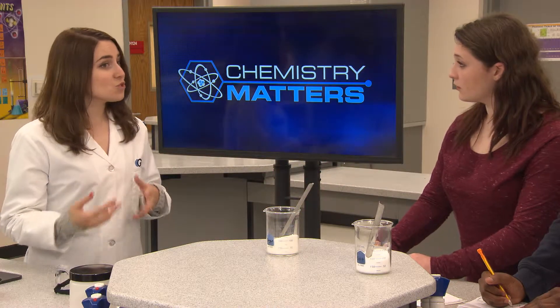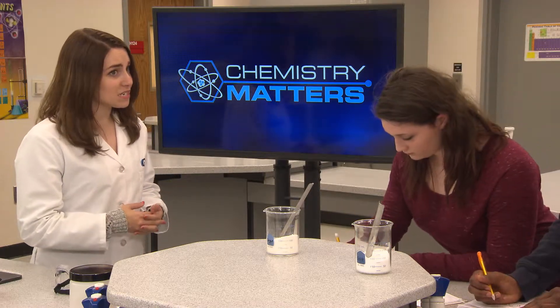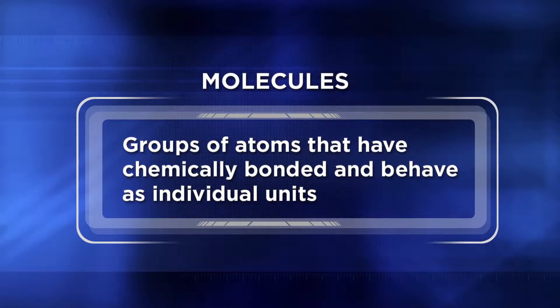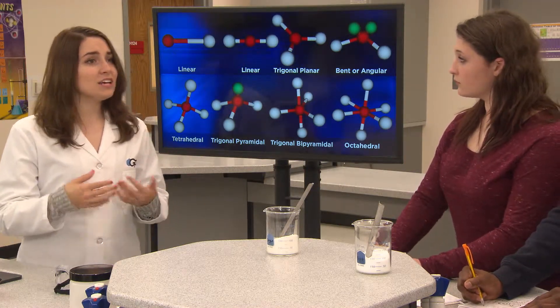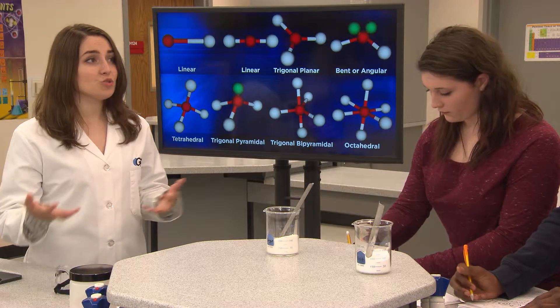Compounds that have covalent bonds, like sucrose, which is table sugar, usually have lower melting and boiling points. That's because most substances that contain covalent bonding tend to form molecules — groups of atoms that have chemically bonded and behave as individual units. These molecules have characteristic shapes. When melting a molecular compound, you just need to put enough energy into the substance so that the molecules held together by intermolecular forces begin to gain more kinetic energy and start to move past each other. To melt sugar, you only need to break intermolecular forces, not any intramolecular bonds. This means it typically requires a lot less energy to melt covalent compounds compared to ionic compounds.